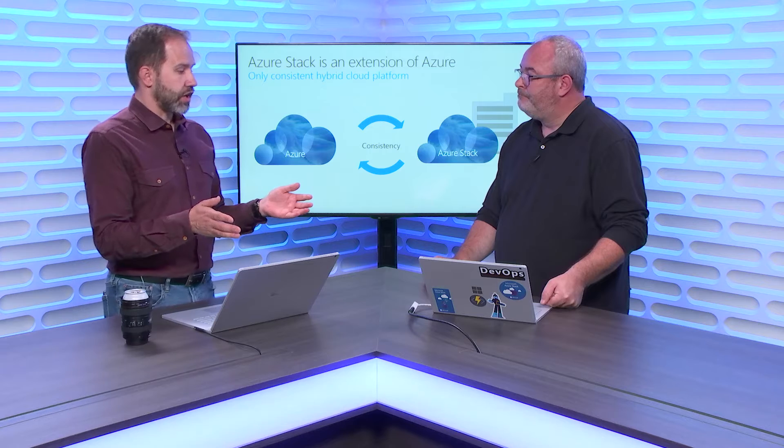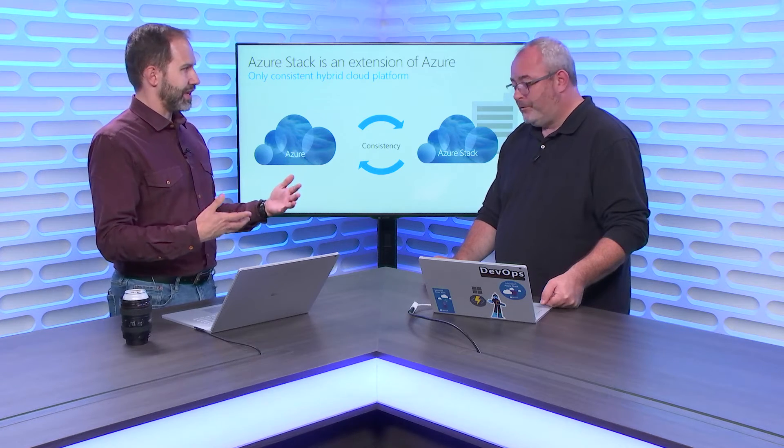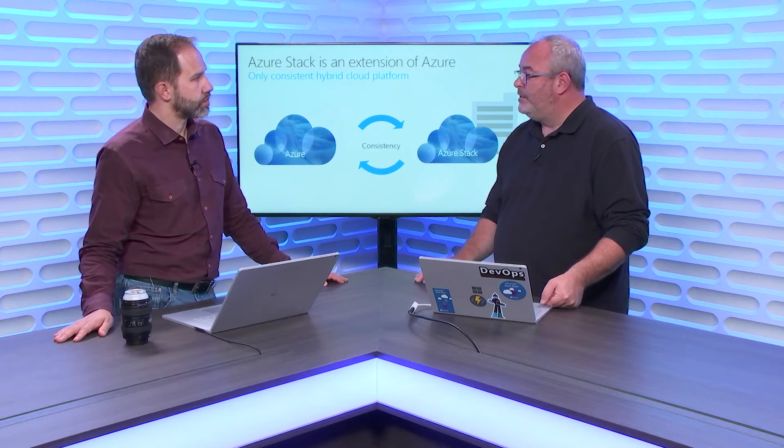Azure Stack needs to be formal in its requirements — you can't just use machines lying around. The only way to get it is through your favorite OEM. We work with HP, Lenovo, Cisco, and Huawei, among others. Once you buy Azure Stack through the OEM, they'll come install it, rack it, configure it, integrate it into your network, and hand you the keys to your cloud.